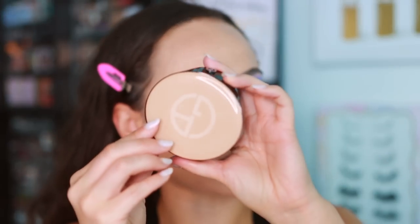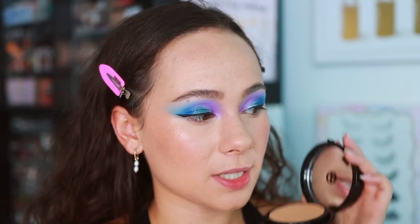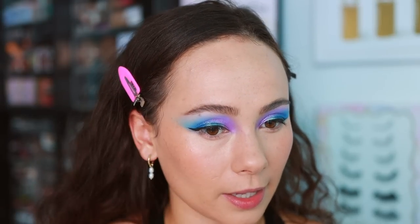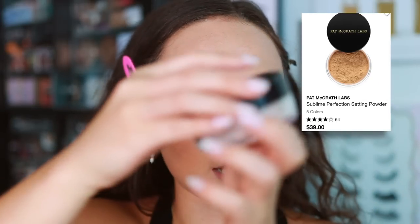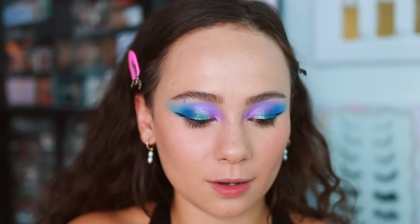I'm going to use the Armani Luminous Silk Glow Fusion Powder to set the face - not new but I've only used it a couple of times. When I first bought it it was too dark on me, but I've gotten more tan so I'm re-pulling it out. I'm going to slightly set my face - it should stay glowy since it is a glowy powder. I won't touch my under eyes with this. My skin looks nice - it's definitely powdered down but there's still a glow.